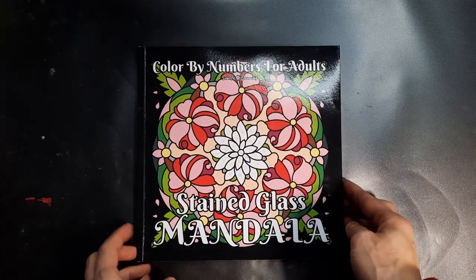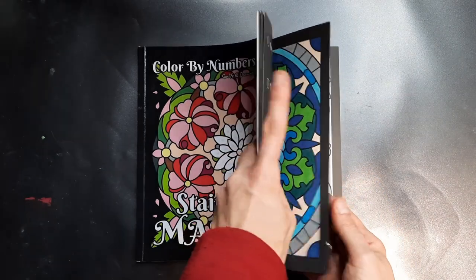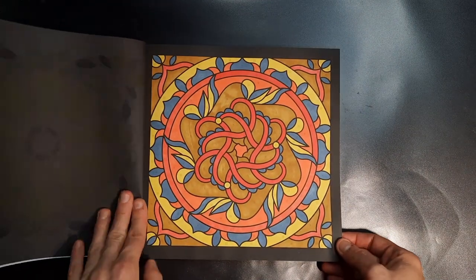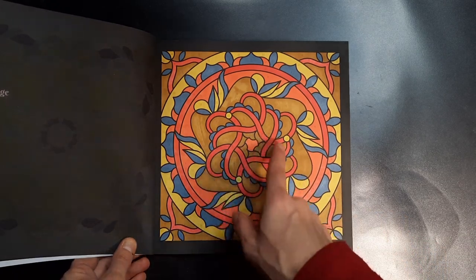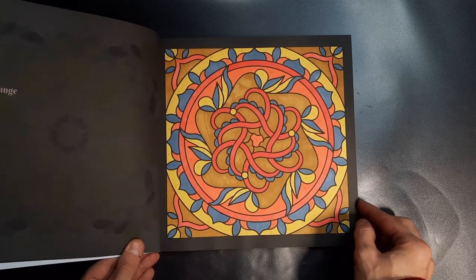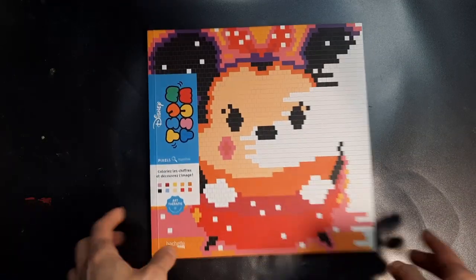Then the Stained Glass Mandala — another coloring book that I've come to enjoy in recent months — and I did this page, which kind of reminds me of a cookie. I don't know why, but this brown color just reminds me of cookie dough, like when you've baked it. It makes me kind of want to bite into it, but let's not do that because it's just a book.